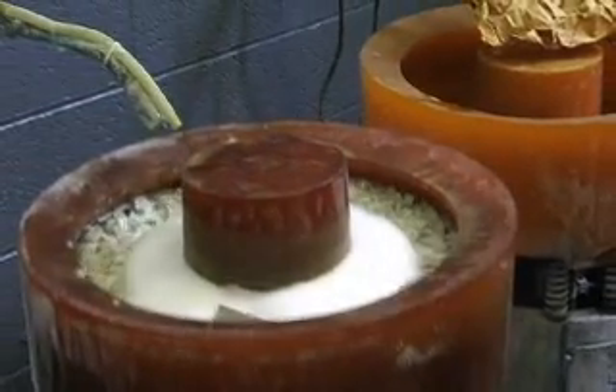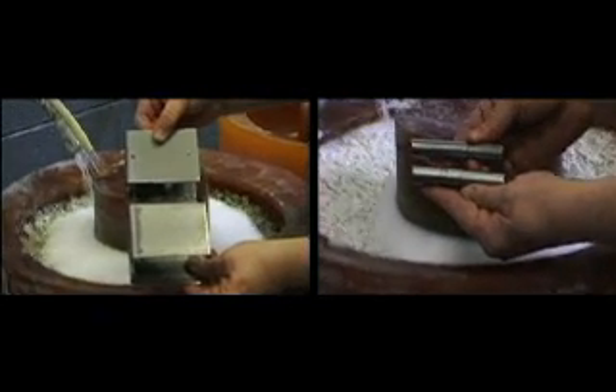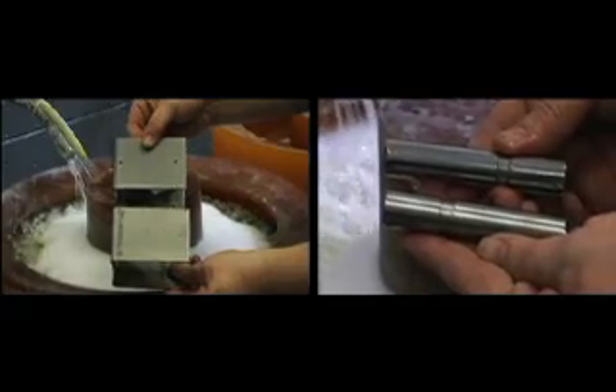The processes shown here are using ceramic media. We have steel and stainless steel parts that need to be deburred and polished. Here you can see the parts before and after they are finished.